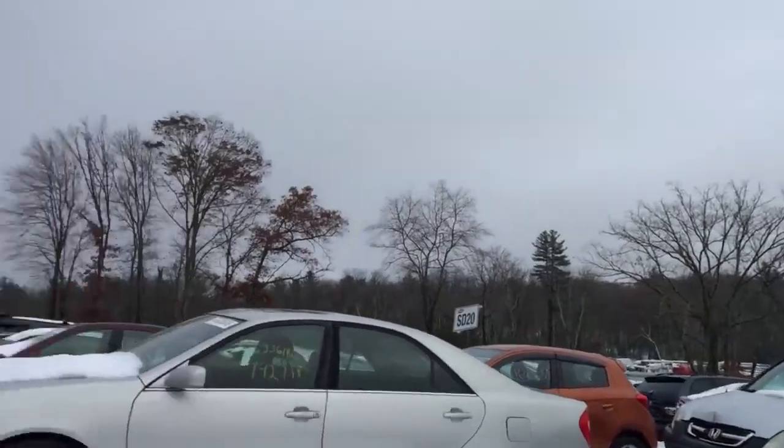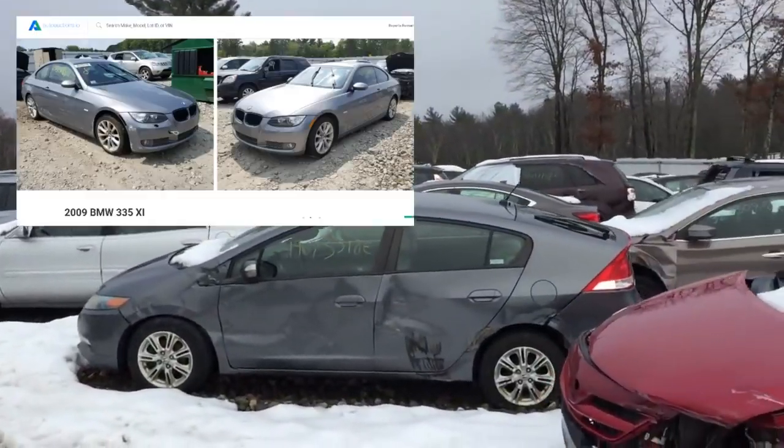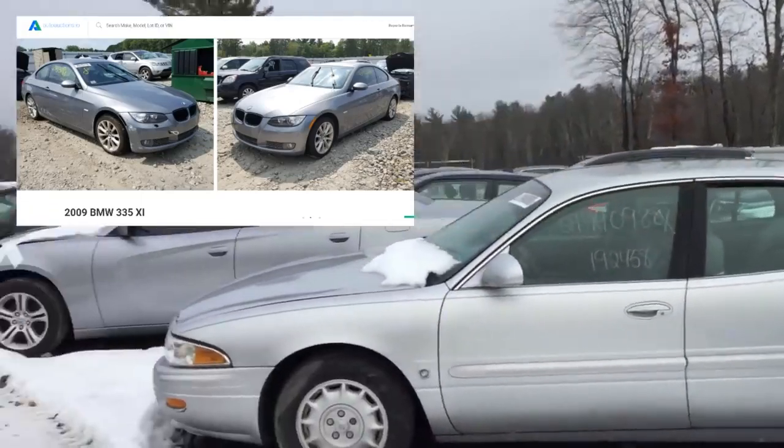Somebody put Corvette suspension on it. I'm not a big fan of kit cars — you could start better by building one. We're looking for car 335 — it should be right here. Let's see, 30 or 20... it should be like right here.